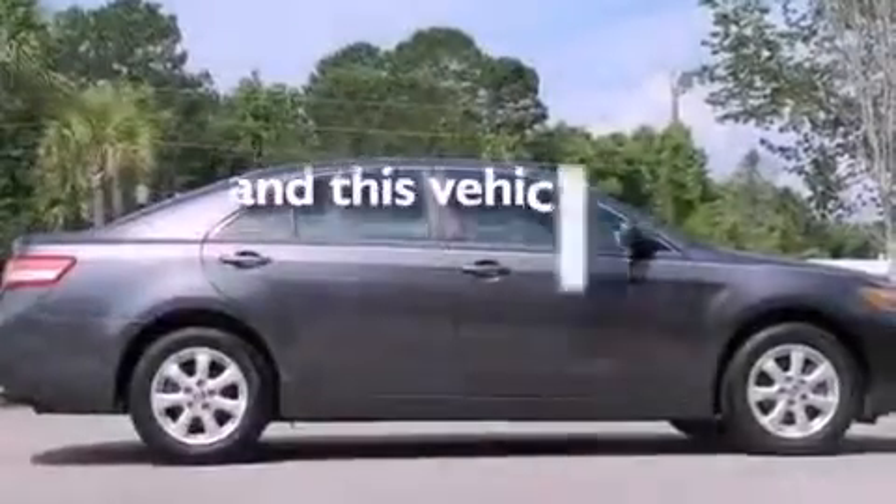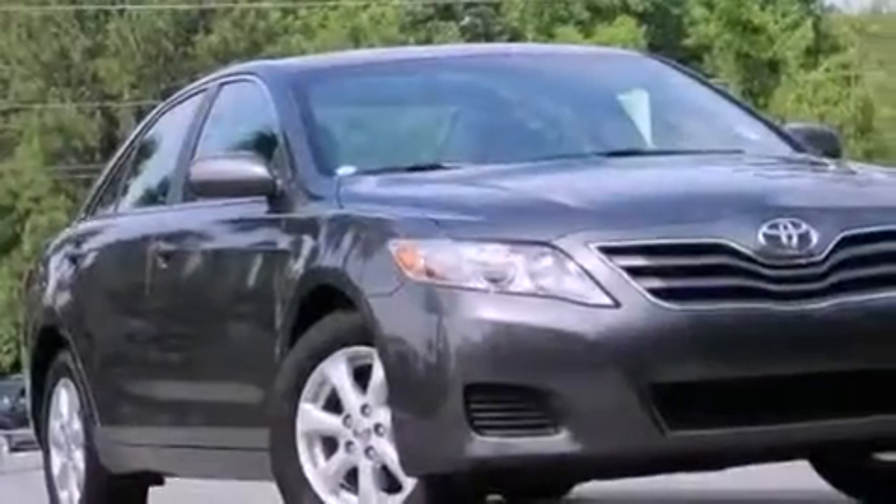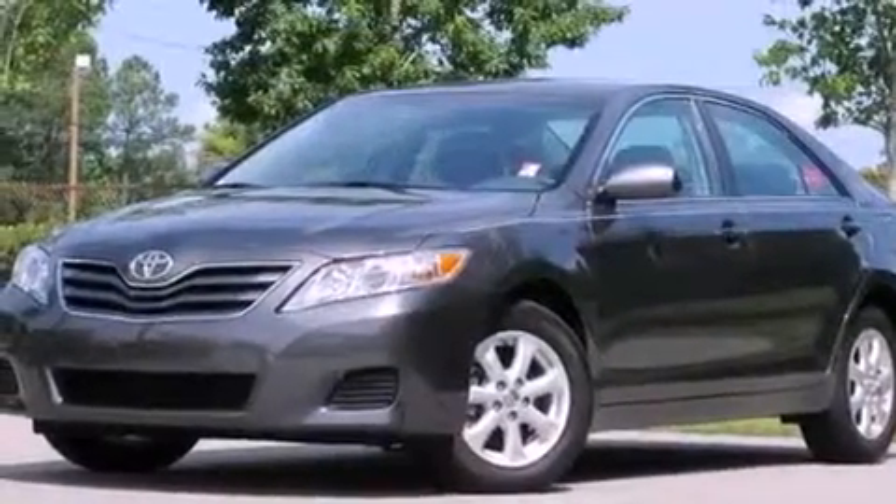This vehicle has fewer than 26,000 miles on the odometer. With an EPA estimated rating of 32 miles per gallon on the highway, this automobile is clearly a fuel-efficient choice.